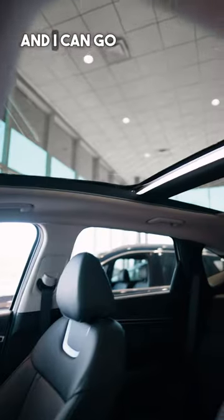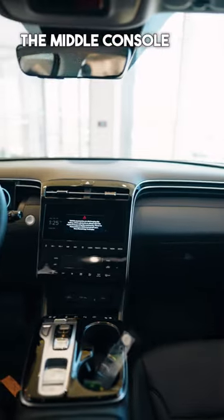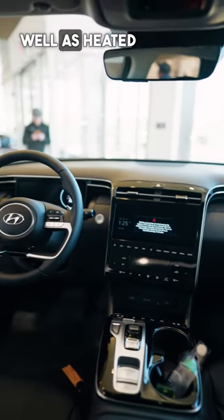The back seat is pretty phenomenal as well — it comes with great space. I'm six foot four myself and I can go to sleep back there. You get standard USB ports in the middle console, rear AC vents, as well as heated seats in the rear.